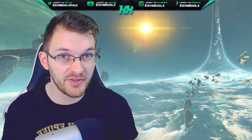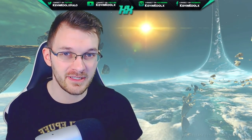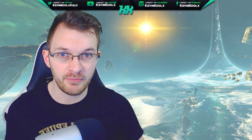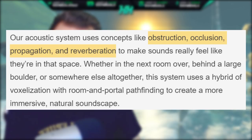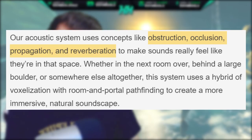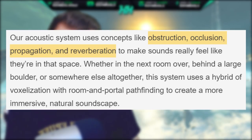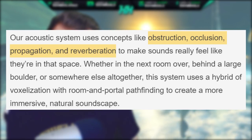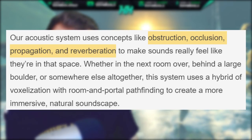A new system has also been added to Halo Infinite: an acoustic simulation audio system. This essentially simulates the different environments you'll be in and how the audio interacts with that environment. Their acoustic system uses concepts like obstructions, occlusion, propagation, and reverberation to make sounds really feel like they're in that space — whether in the next room over, behind a large boulder, or somewhere else altogether. This system uses a hybrid of voxelation with room and portal pathing to create a more immersive, natural soundscape.